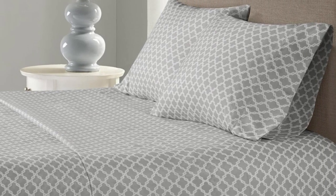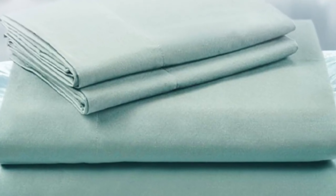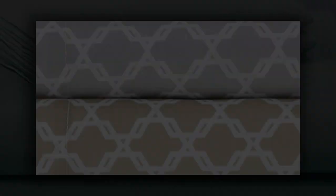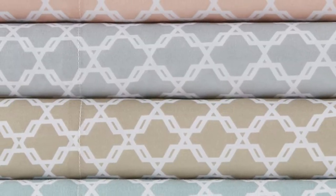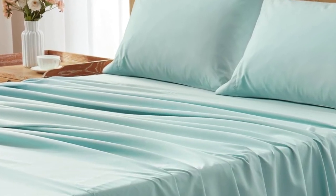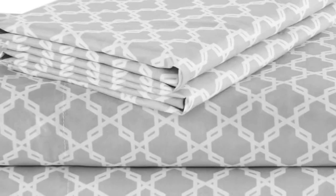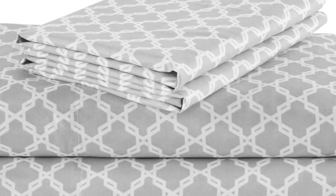They were also durable and did not pill during our abrasion tests with sandpaper. These sheets fit our mattress well in testing, staying in place with a deep pocket design that is intended for mattresses up to 16 inches thick. However, there was some excess fabric that bunched up in the middle of the mattress.